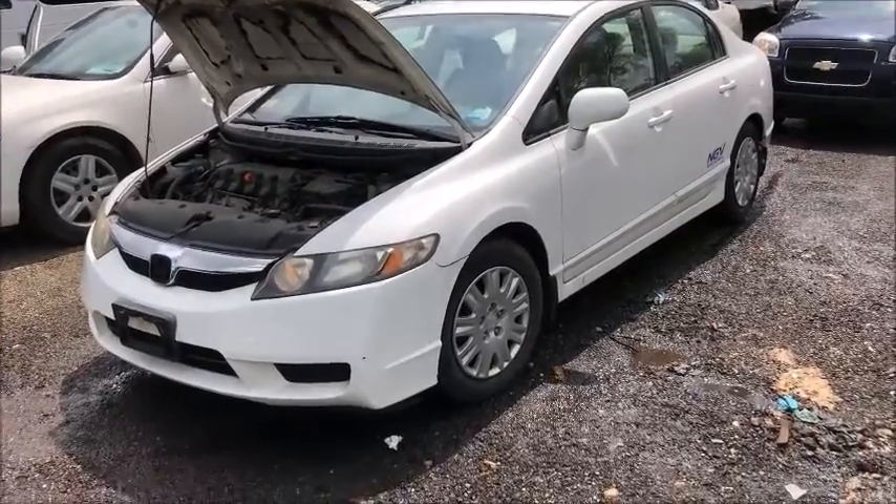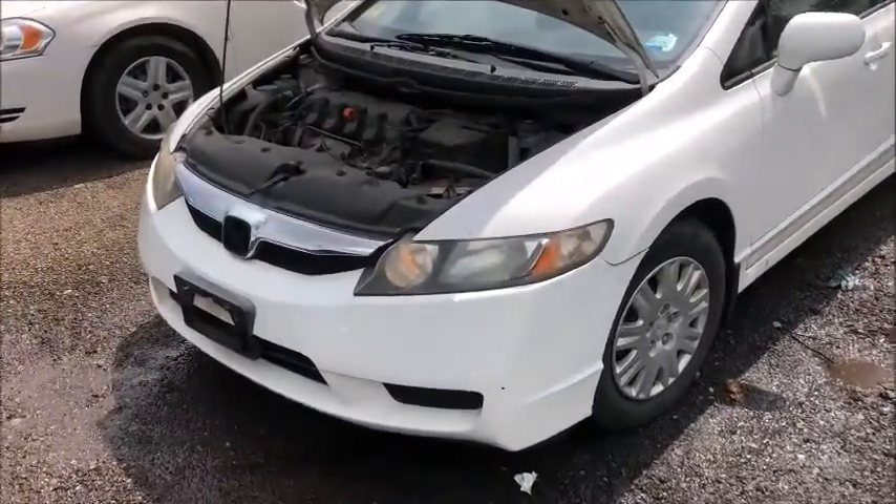Lot 30427, 68,000 miles. Starts, runs, moves in forward and reverse.